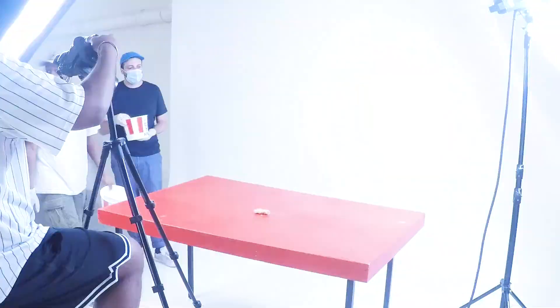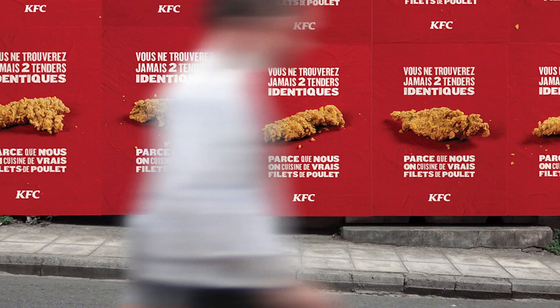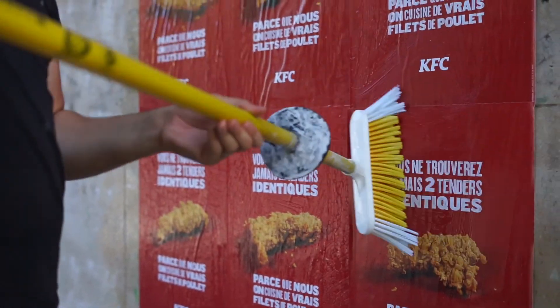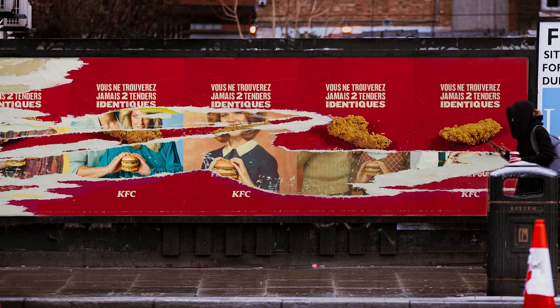Hundreds of tenders were shot, creating hundreds of uniquely unalike posters, unalike billboards, in the streets, on the road, in the subway, and of course, next to our competitors' restaurants.